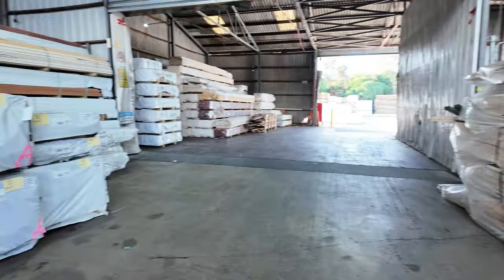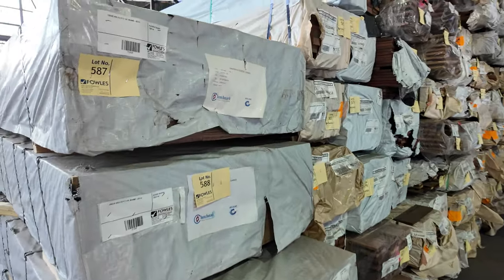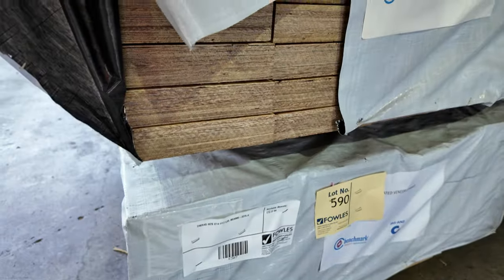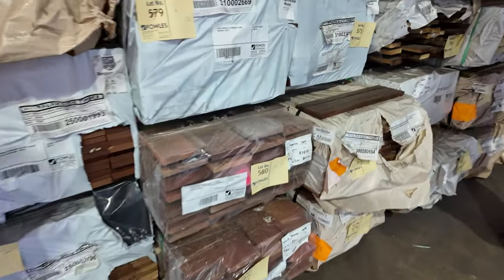Across here, some F17 LVL beams — 240x45 and 190x45 as well. Mainly 240 and 190s. Set length packs there once again. Lots more packs of decking through here to choose from — tons and tons of decking.